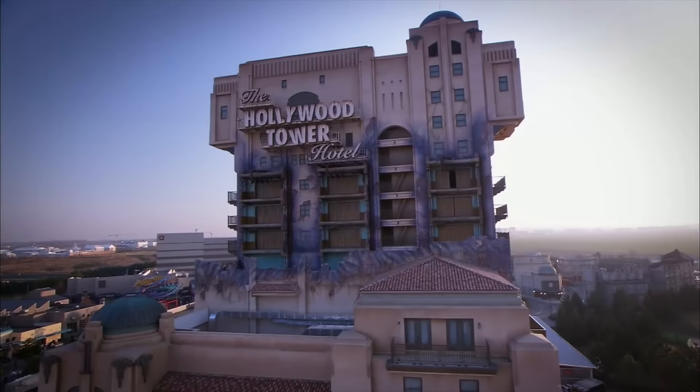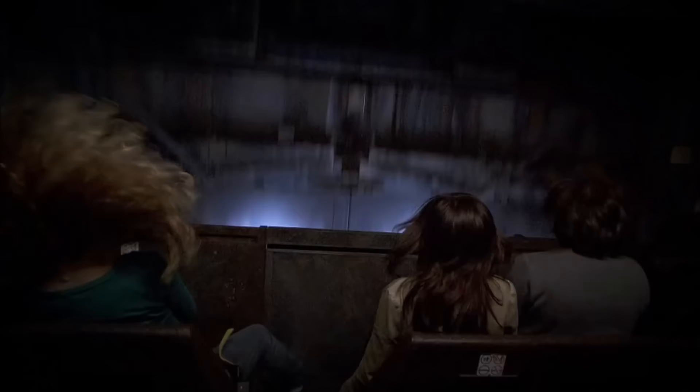The Tower of Terror is slightly different to the version in Hollywood Studios, and in 2019 new elements and storylines were added, giving great re-ridability. Why don't you ride this elevator that travels directly to the Twilight Zone?